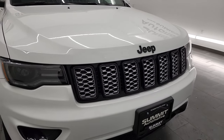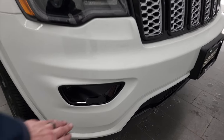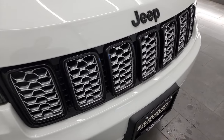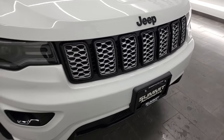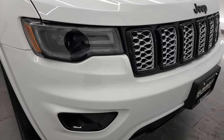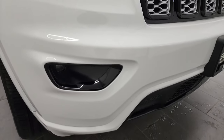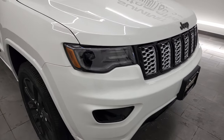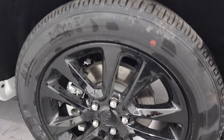Here at Summit Auto, this one is bright white clear coat. The Altitude package gives you the gloss black fog light bezels, the gloss black grille inserts, and Jeep logo on there. This one has the Tech Group, which gives you the HID headlamps, the LED running lights, and the LED fog lamps. We're going to turn all those lights on at the end of the video, so definitely stay tuned.